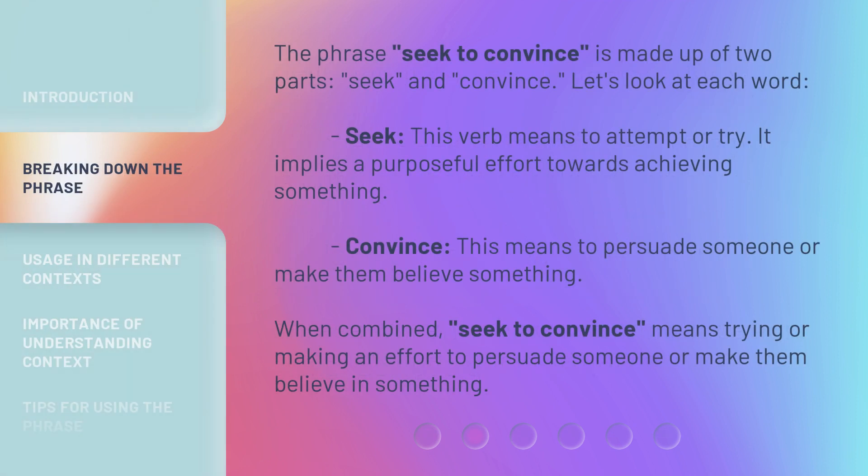The phrase seek to convince is made up of two parts: seek and convince. Seek — this verb means to attempt or try. It implies a purposeful effort towards achieving something. Convince — this means to persuade someone or make them believe something. When combined, seek to convince means trying or making an effort to persuade someone or make them believe in something.